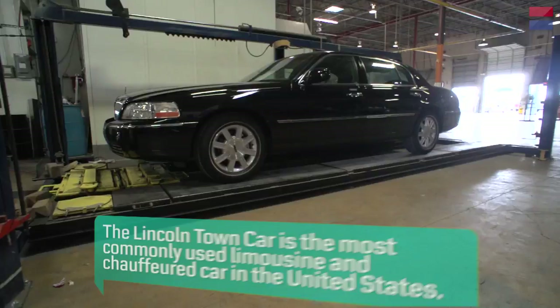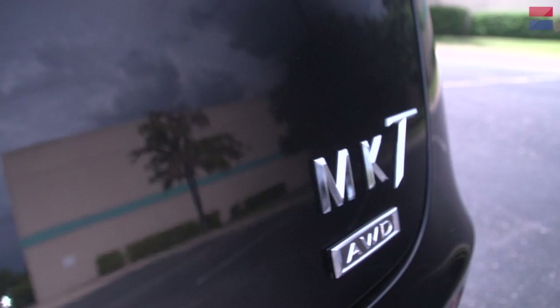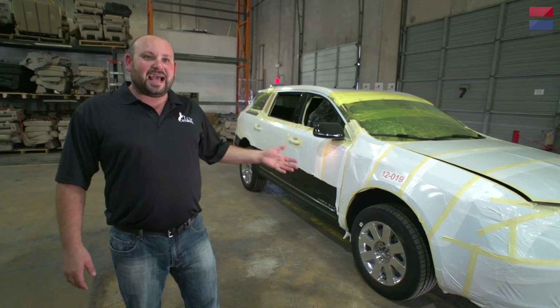In 2011, Ford announced that the venerable Lincoln town car sedan, the livery industry standard for 30 years, was being put out to pasture. But Lincoln wasn't about to let down their loyal clients from around the world. This year, the limousine torch was passed to the new Lincoln MKT town car.